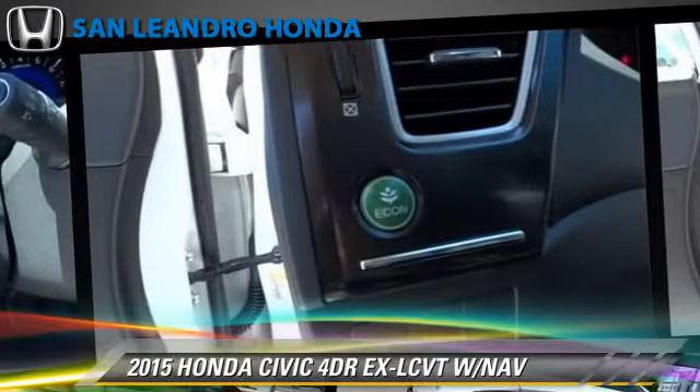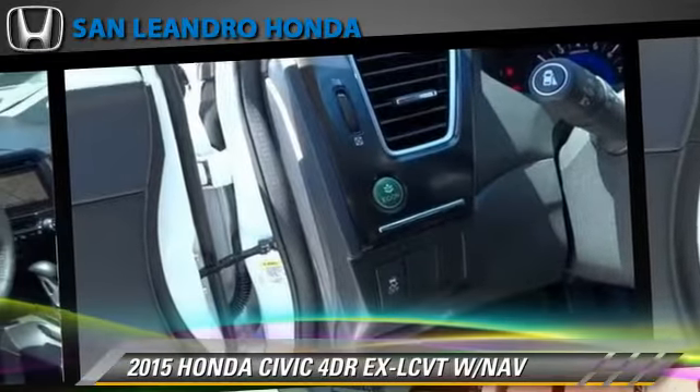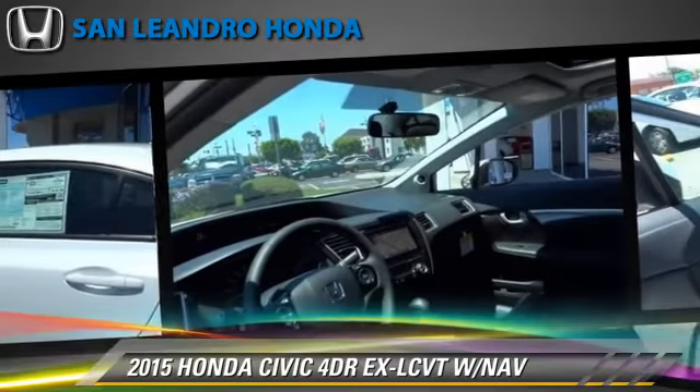Comfort and convenience features include HD radio, backup camera, satellite radio, navigation system, and Bluetooth wireless.